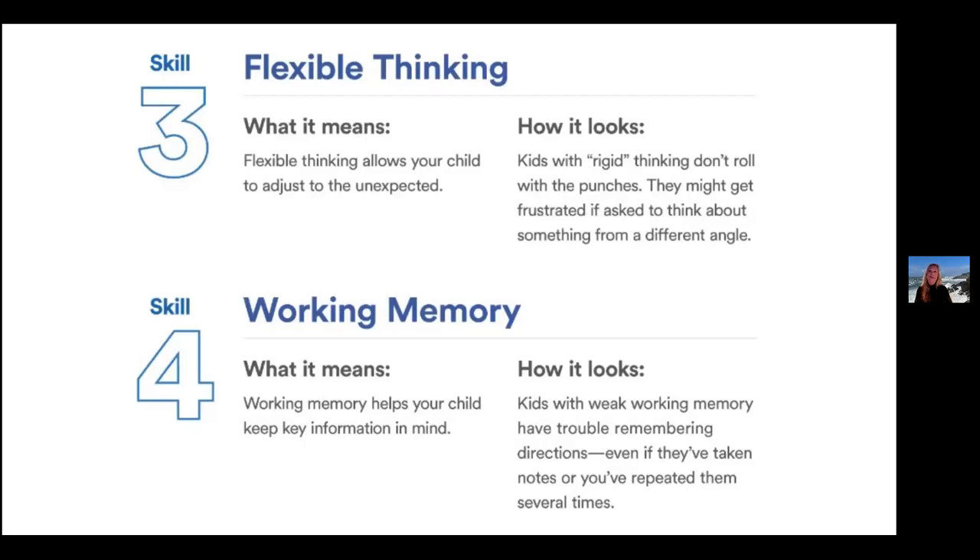Flexible thinking, skill three, really allows your child to adjust to the unexpected. What happens when a fire drill goes off in class, or when the teacher isn't there for the day? Are they able to roll with the punches, or will they get frustrated when something changes? Skill four is working memory — it helps your child understand key information and keep it in their brain. Kids with weak working memory have trouble remembering directions, even if you've told them many times or they've taken notes.